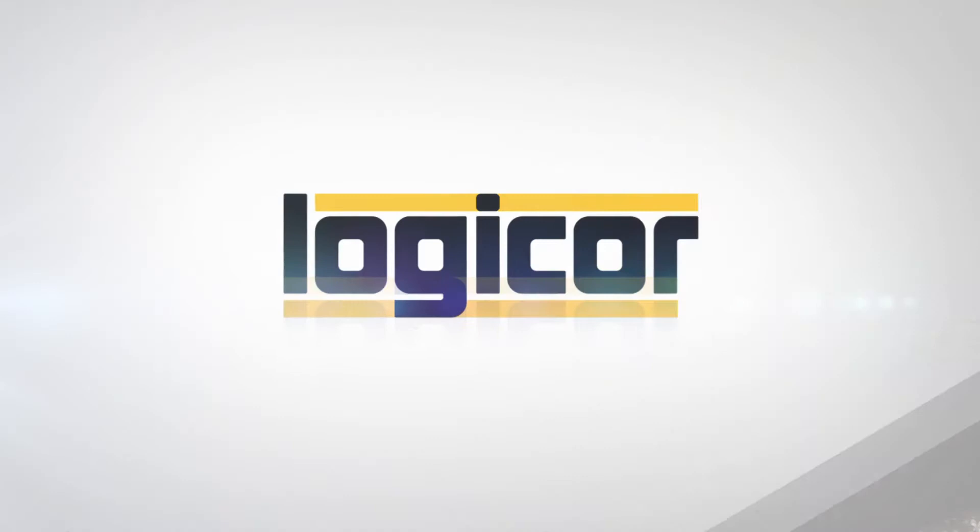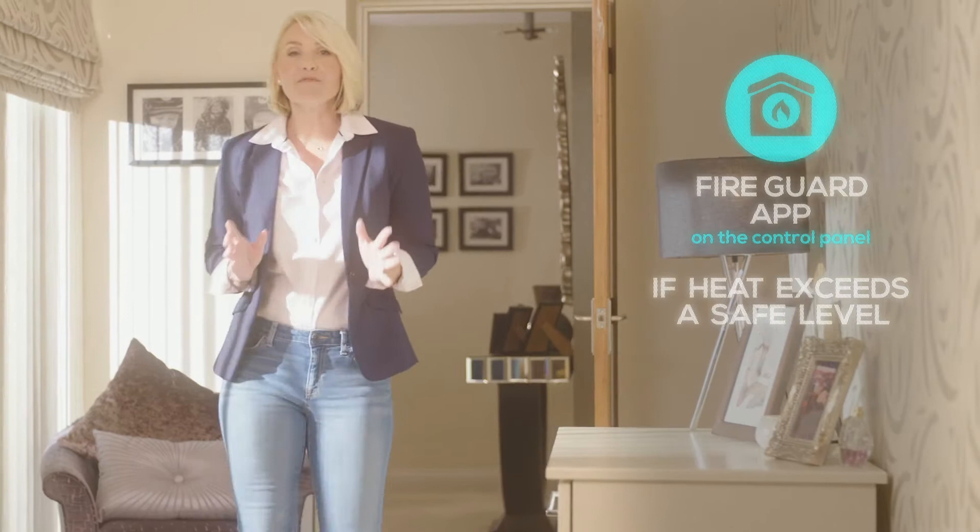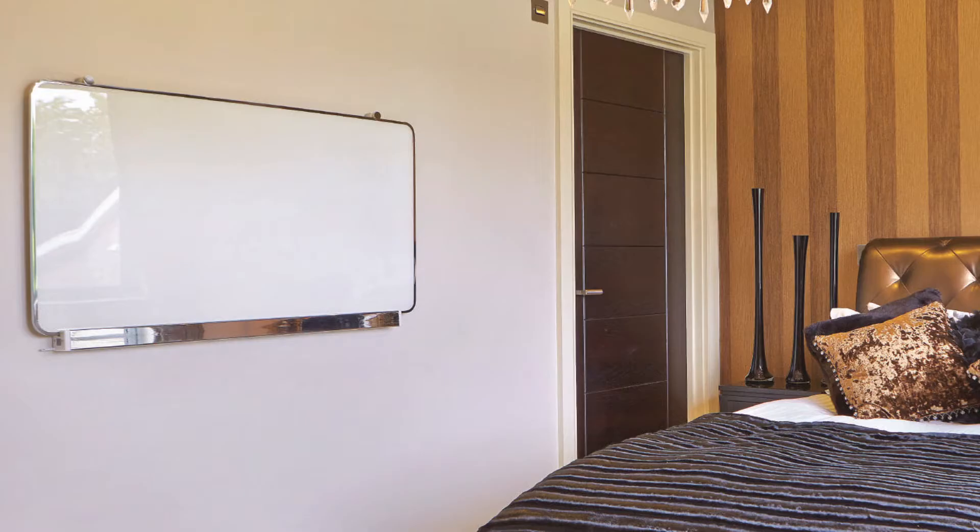Take the FireGuard app. If the heat in a room exceeds a safe level, the infrared sensors will immediately pick this up and instantly alert the user.